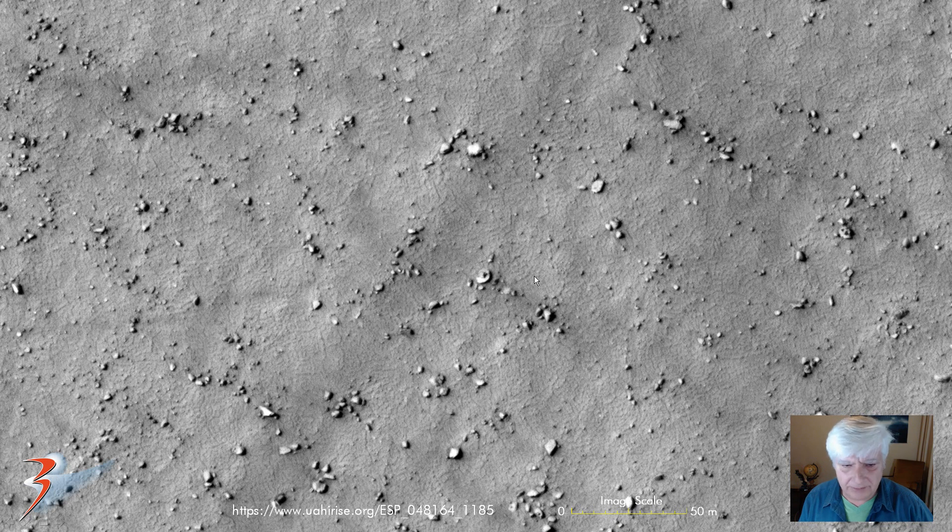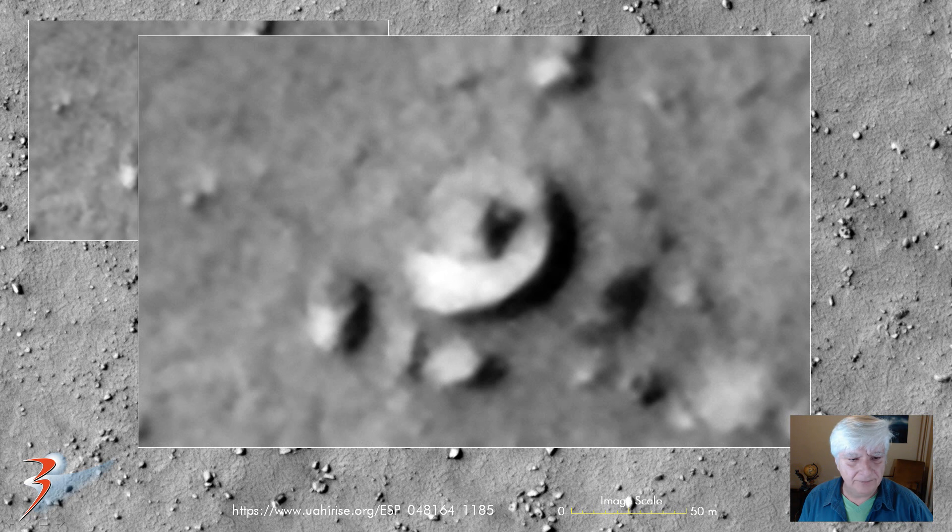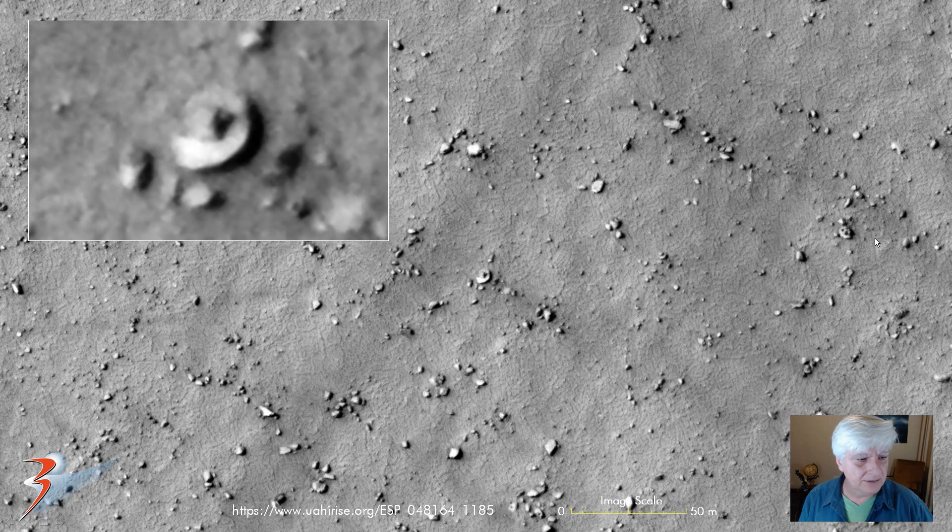And this is one of the crafts I showed in the previous video — about 12 meters in diameter, partially covered in sand and dust. Check that out over there to the right.